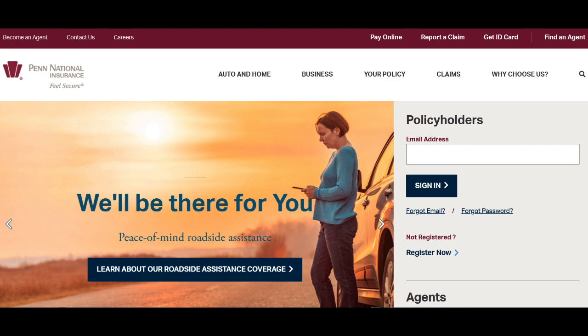In conclusion, Penn National Insurance stands out for its comprehensive coverage options, excellent customer service, and competitive pricing.